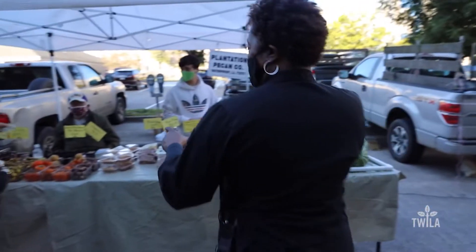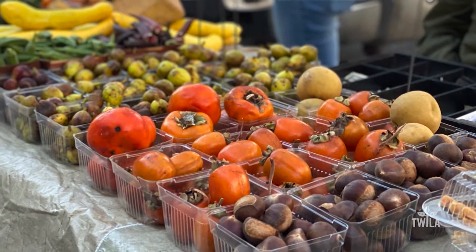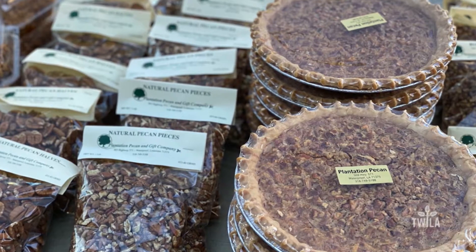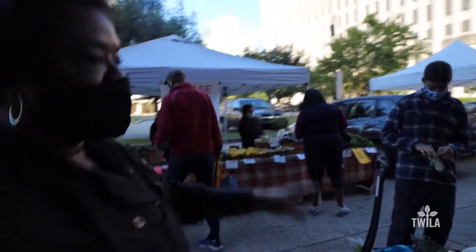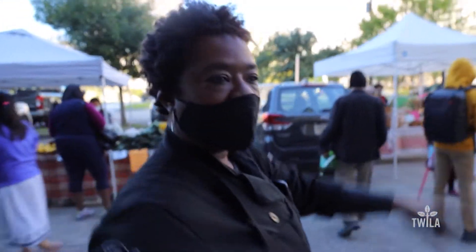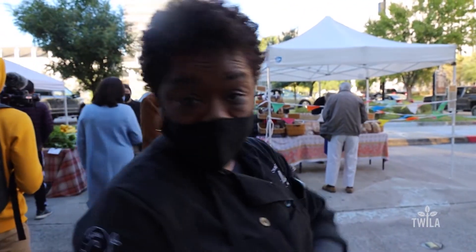Figs. They have the figs, they have the persimmons. This is Mr. Buddy right here — him and his famous pecan pies. We have the green onions over here. Look at all this stuff here. This is where you should be coming to get your fruits and vegetables, your seafood, your meat from the inside.